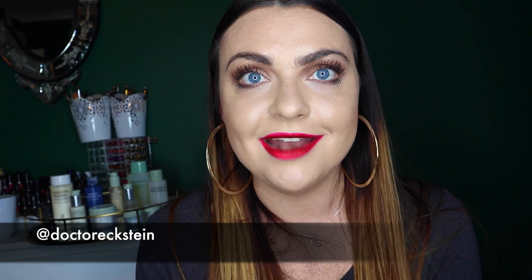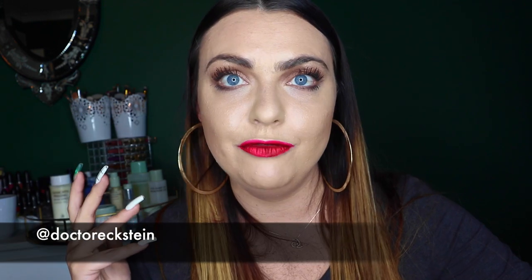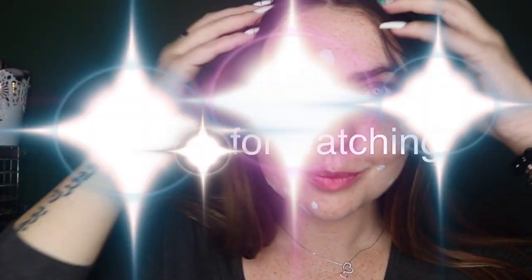I absolutely love my skin at the moment, and I just want to say a massive shout-out to Dr. Eckstein for all of their products, for supporting my skincare journey, and for helping me get to a really happy place with my skin. I highly recommend the brand. I'm going to link everything down below for you guys to purchase. Thank you so much for watching and I hope you all have beautiful, happy, healthy skin.